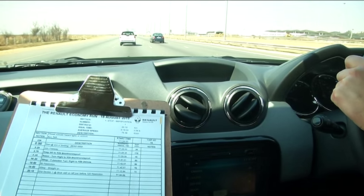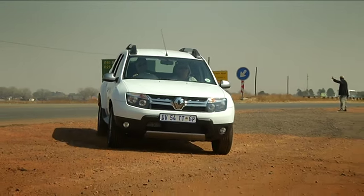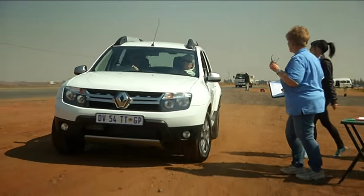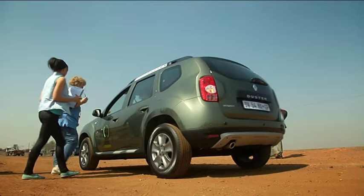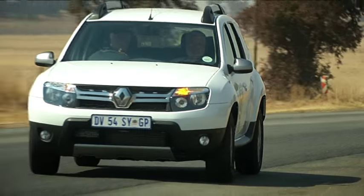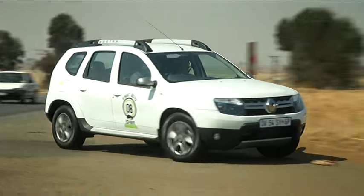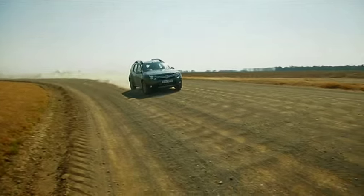Once all the tanks were filled to the brim and securely sealed, the convoy of 15 Dusters set off on their mission for efficiency. Each co-driver was supplied with a route guide containing directions to, as well as arrival times at, the various marshalling points. The drivers had to follow these instructions to the letter while also driving economically — something made a great deal easier thanks to the Duster's engine upgrades.